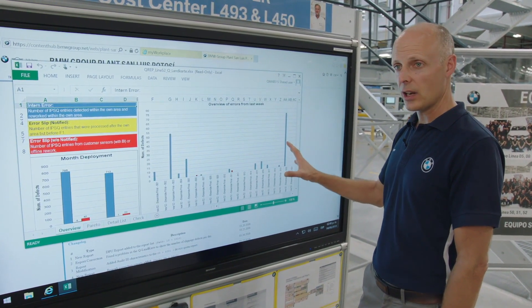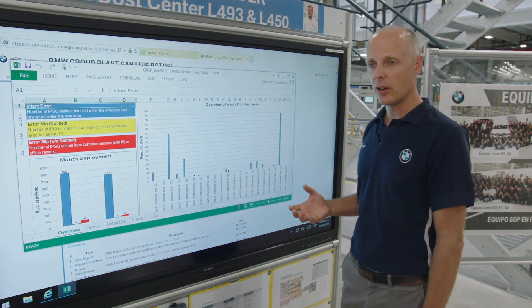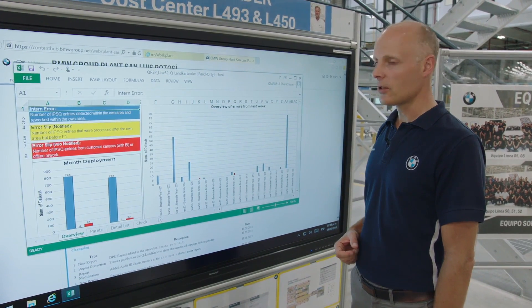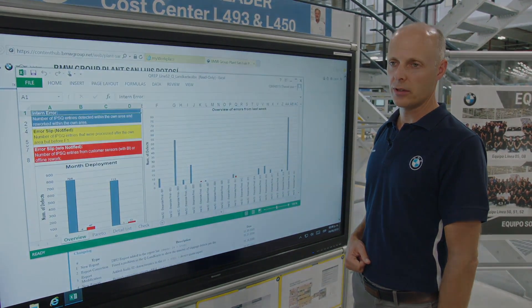You can change it, save it, and it's automatically updated. So the associates are always working on the line with the most up-to-date information. And the best of all is that in total we are saving tons of paper in the plant per year.